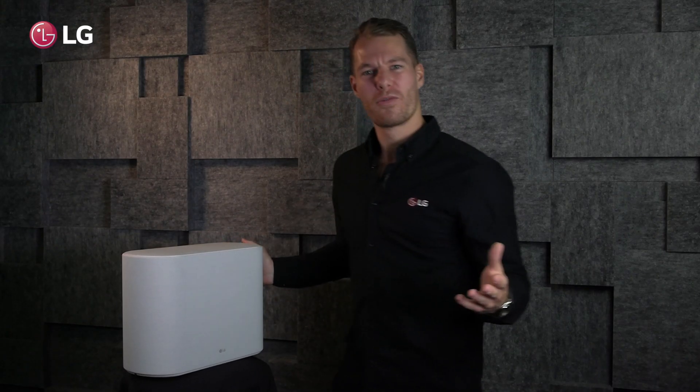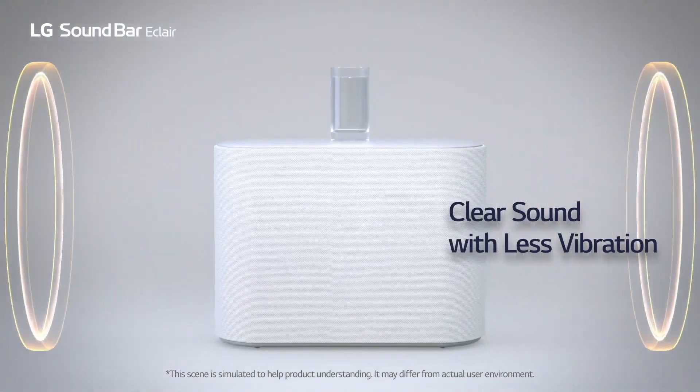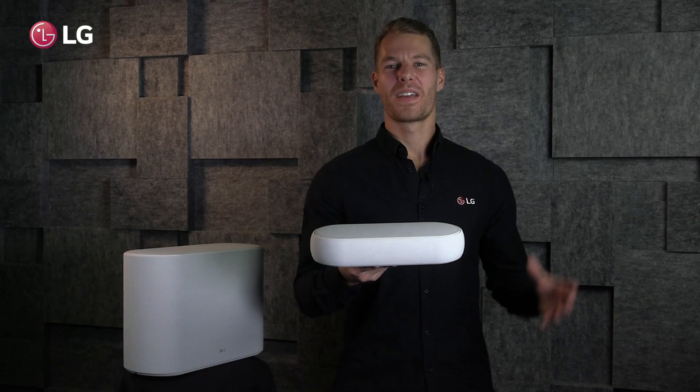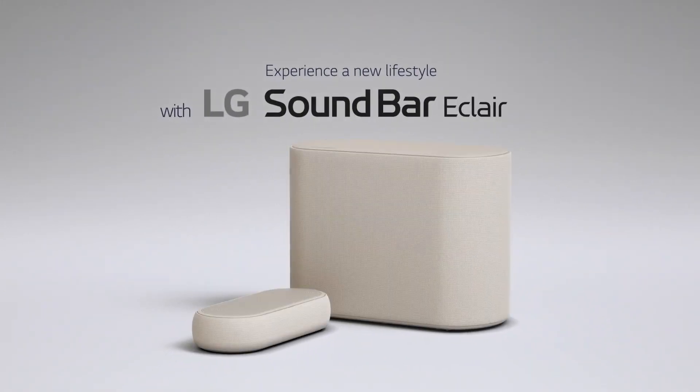Even the subwoofer has been redesigned, and it's now bi-directional, which reduces the vibration that escapes through the floor, so you can enjoy movies and music without bothering the neighbors. This is high-quality audio in a nice compact design. This is the LG Eclair.